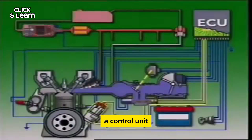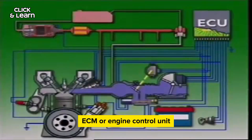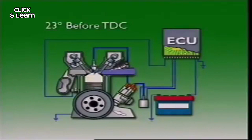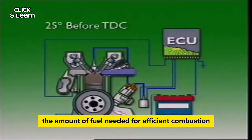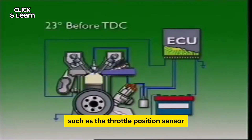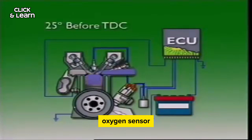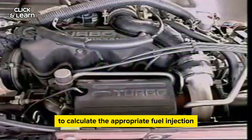Control unit: a control unit — often referred to as the engine control module (ECM) or engine control unit (ECU) — is responsible for determining the amount of fuel needed for efficient combustion. It takes input from various sensors such as the throttle position sensor, oxygen sensor, and engine speed sensor to calculate the appropriate fuel injection timing and duration.